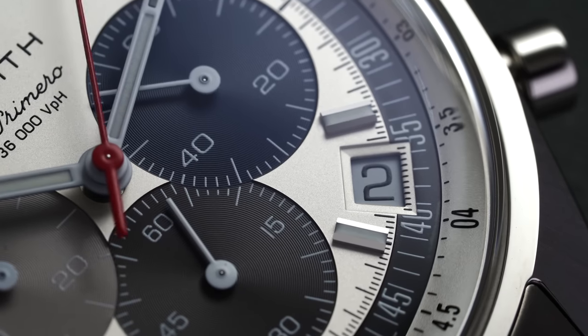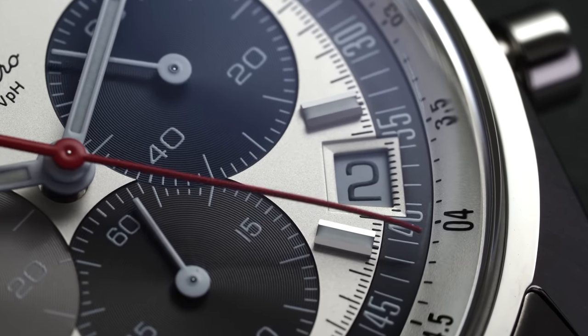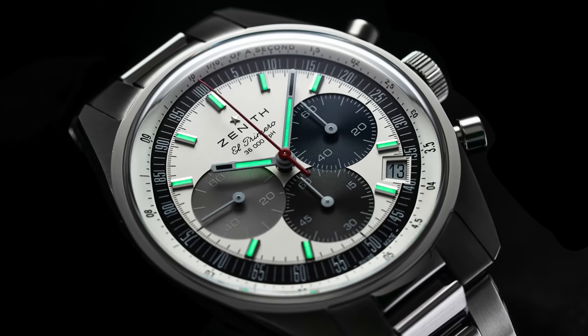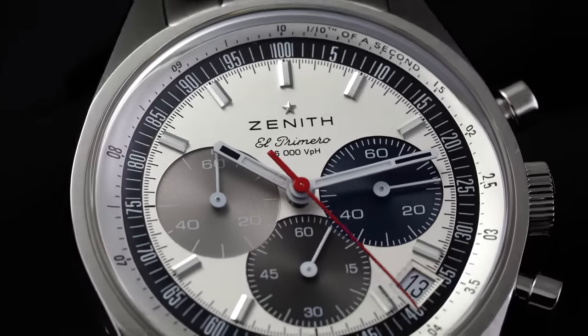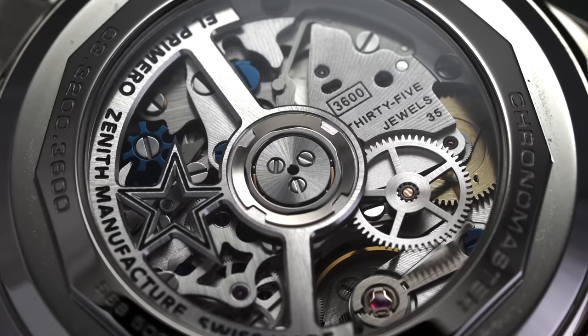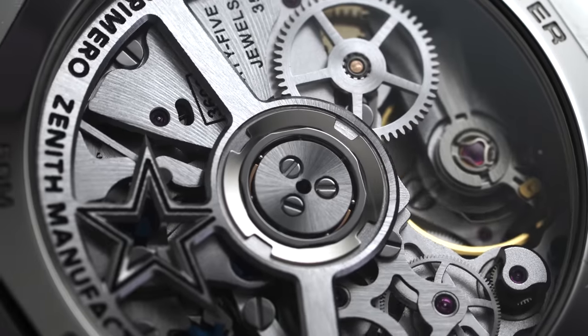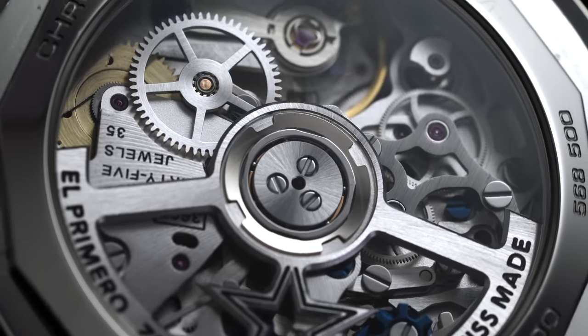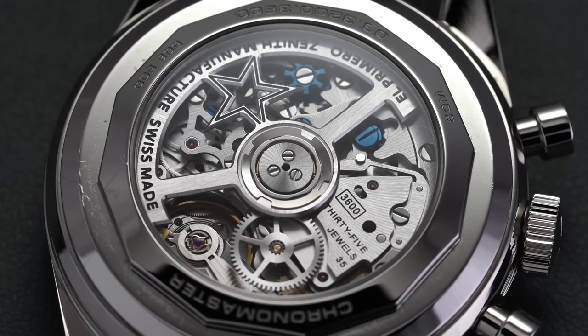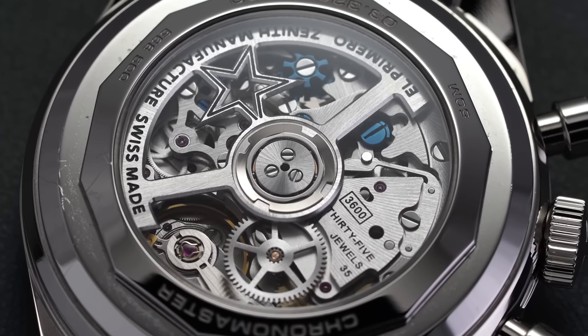A date window with its own neatly positioned frame rests between the 4 and 5 o'clock positions. The lume is adequate, though it clearly wasn't the main impetus behind this design, and while the dial stays as close as possible to the original watch, something decidedly modern is beating away inside. Part of Zenith's claim to fame is their in-house designed and produced automatic chronograph calibers, starting with the renowned El Primero caliber born in 1969 alongside the A386, essentially setting the standard for what an automatic luxury chronograph movement should be.